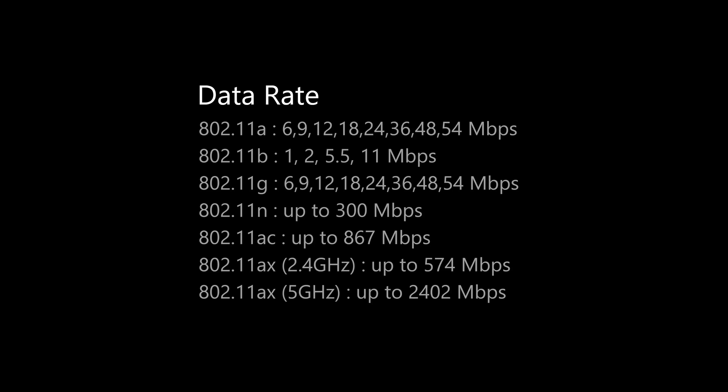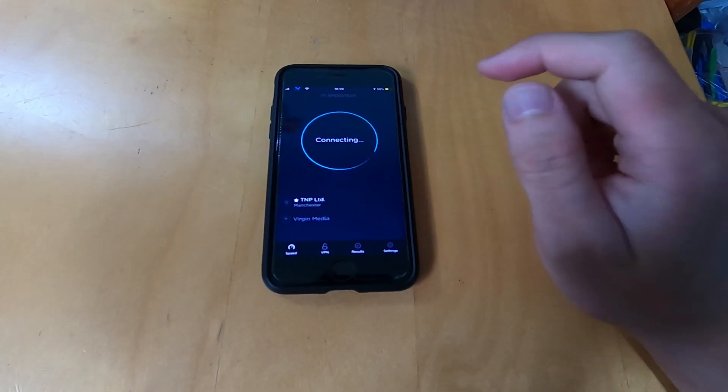The advertised speeds of 3000 Mbps over Wi-Fi is only achievable on Wi-Fi 6 compatible devices. However, with Wi-Fi 5, the maximum speeds achievable is only 867 Mbps, which means it could be slower for older devices than a standard AC router. In my opinion, ASUS should put this information on the front page for the router, as even in 2020 there are still only a handful of Wi-Fi 6 compatible devices. Though for everyday use, unless you have a gigabit connection, 867 Mbps is still plenty.